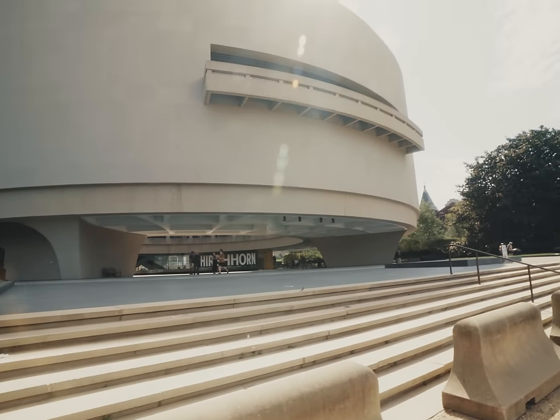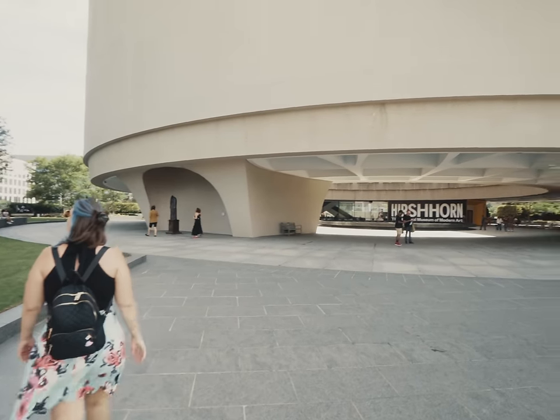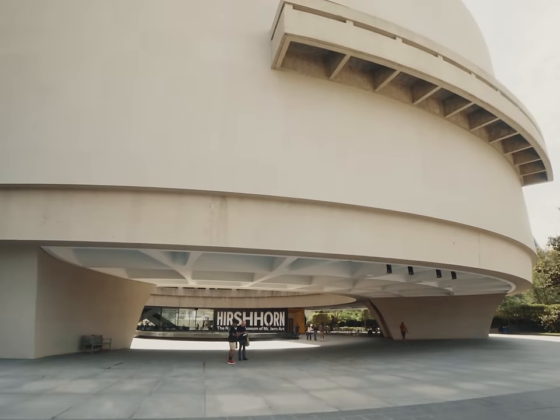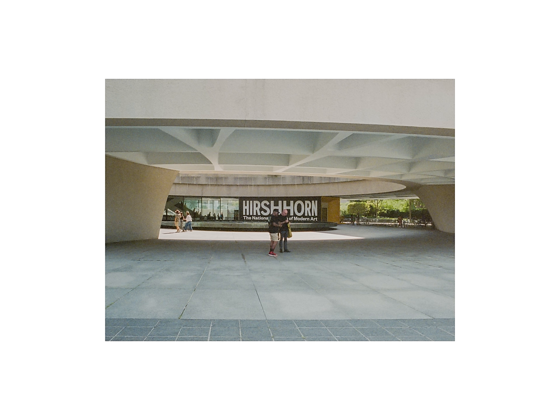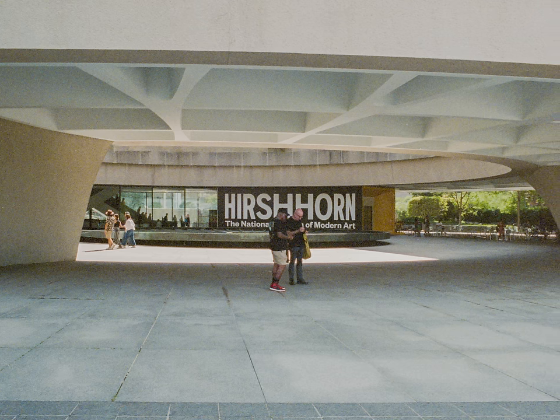I wouldn't say Natura 1600 is the most saturated film stock. The colors are a bit muted, which may be the result of expiration, but more likely is a characteristic of the film itself. The tones are just really airy and pastel.